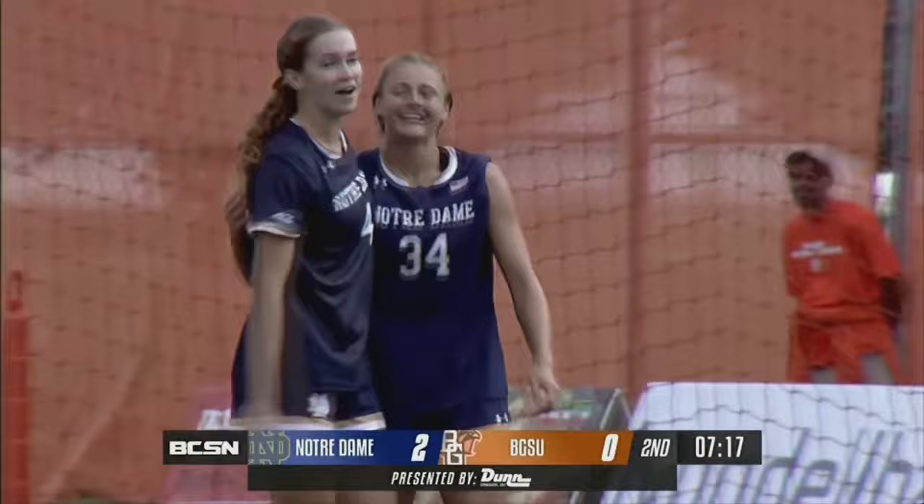Christina Lynch makes it three for the Fighting Irish. And for Lynch, that's goal number two so far this season. And Christy talked about all the Bowling Green connections tied to Christina Lynch.